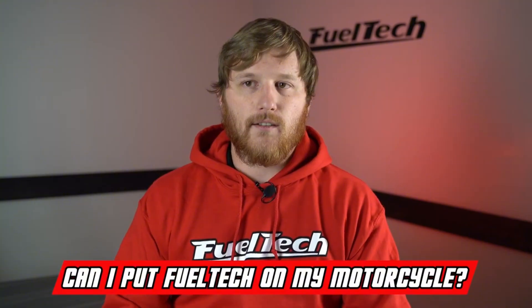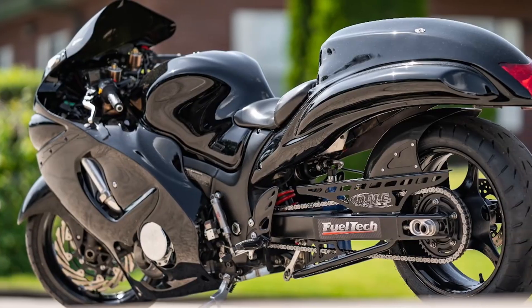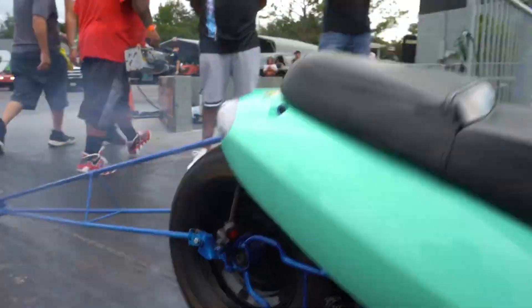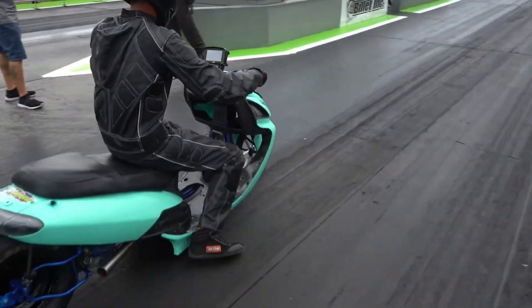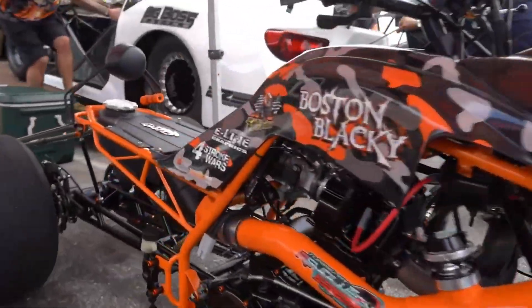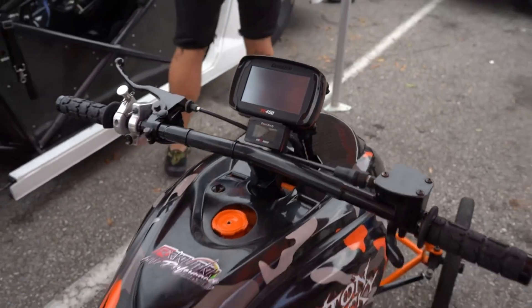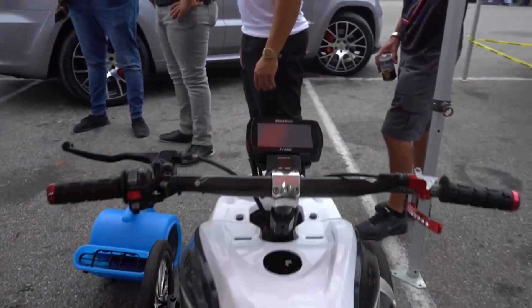Can I use a FuelTech ECU on my motorcycle? Yes you can. It's actually perfectly suited for that kind of thing. It's small and compact, it's a dashboard so you can see it right in front of you, and you don't have to keep the factory cluster or anything from your motorcycle. It's almost a perfectly suited product for the motorcycle market — you can have a turbocharged motorcycle, a motorcycle with nitrous, wheelie control, traction control, and all kinds of other things, all with this tiny little box.